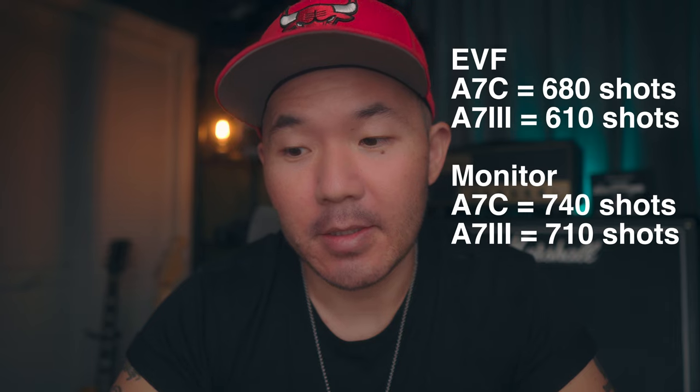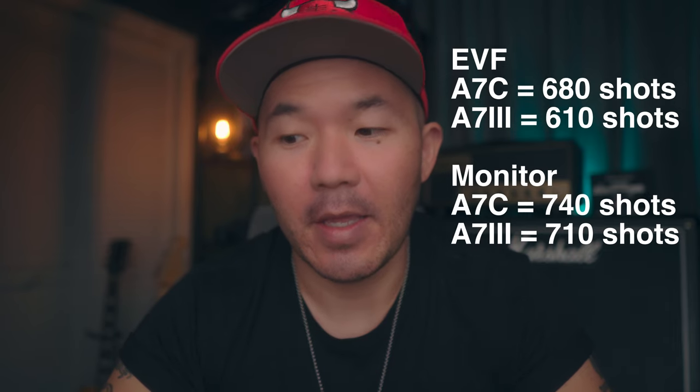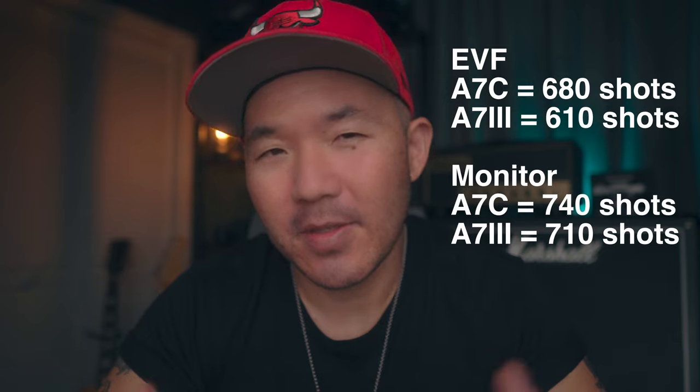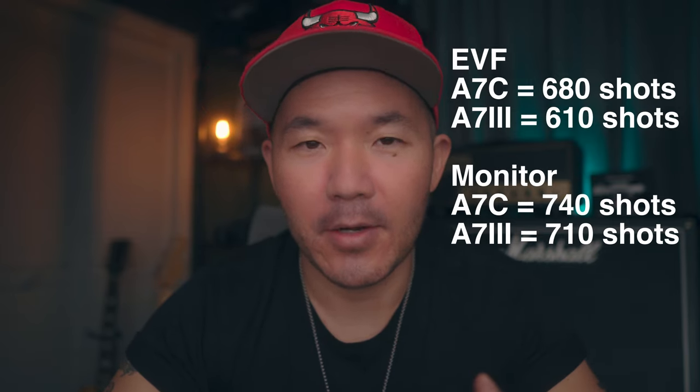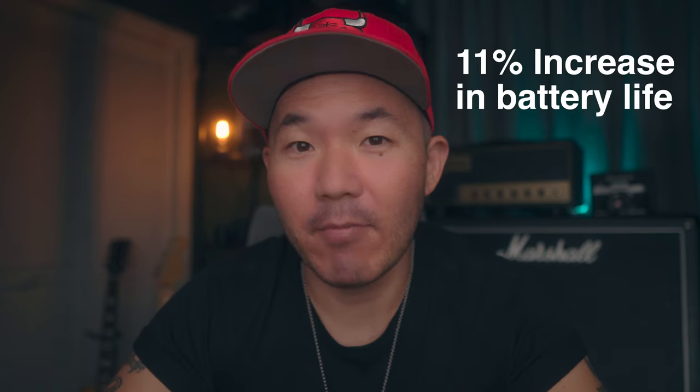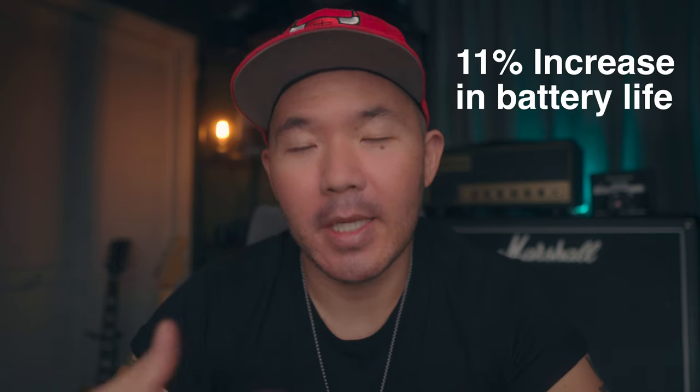Let's talk about battery efficiency. According to Sony's website, the a7C is a little more efficient than the a7 III. For still images, you'll get 70 more shots using the EVF and 30 more shots using the monitor. This suggests the smaller EVF plays a role in the increased battery life, but it's not the entire story. Looking at the numbers, you can expect around an 11% increase in battery life on average with the a7C over the a7 III — not huge, but it's something.